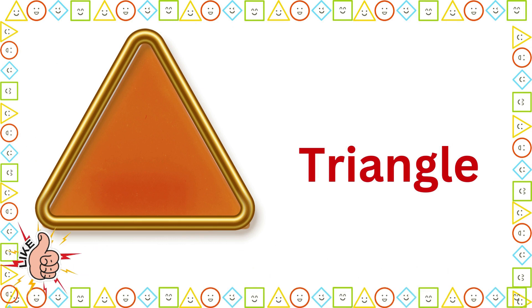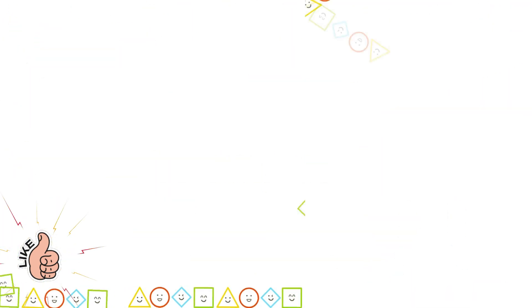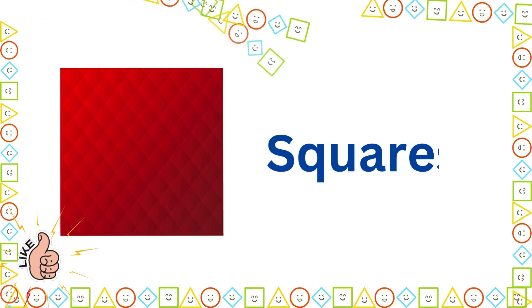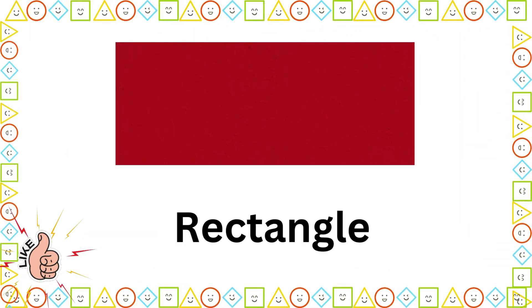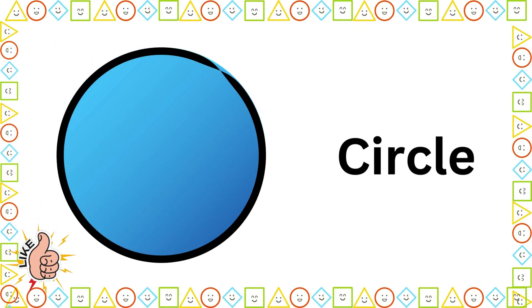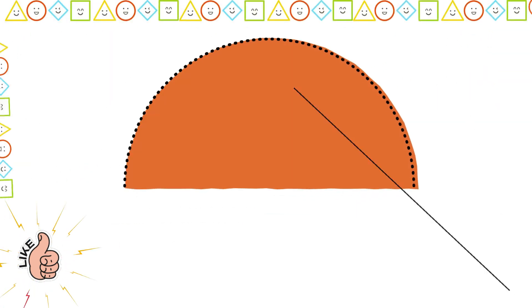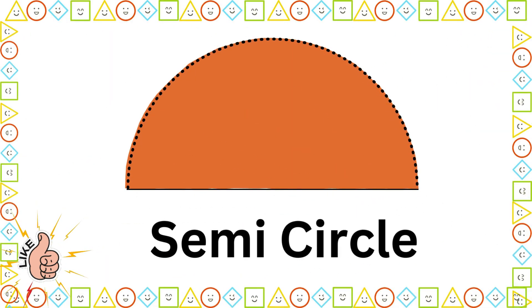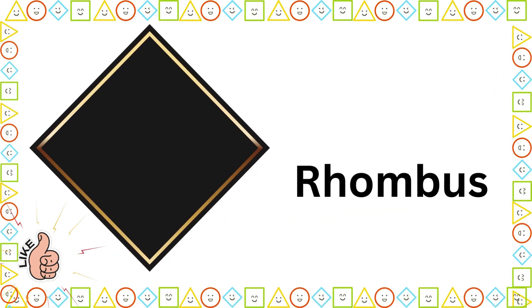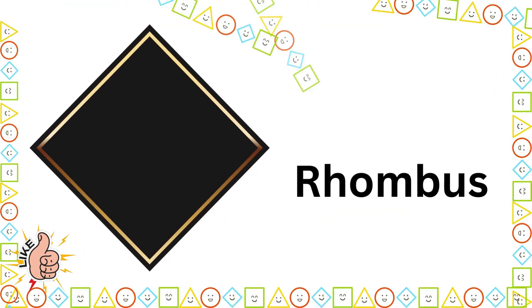Triangle. Square. Rectangle. Circle. Semicircle. Rhombus.